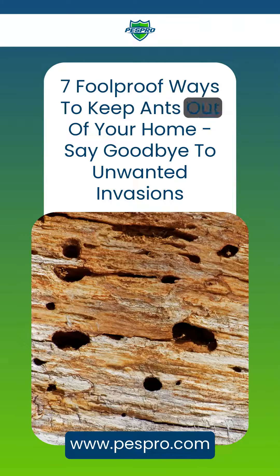7 Foolproof Ways to Keep Ants Out of Your Home: Say Goodbye to Unwanted Invasions.